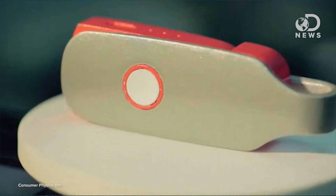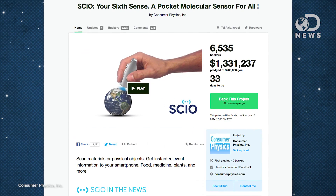When it ships, the SciO will cost $149, and they've already quintupled their Kickstarter goal of $200,000 with several weeks left to go. So if you want to back it, head over to their Kickstarter by June 15.